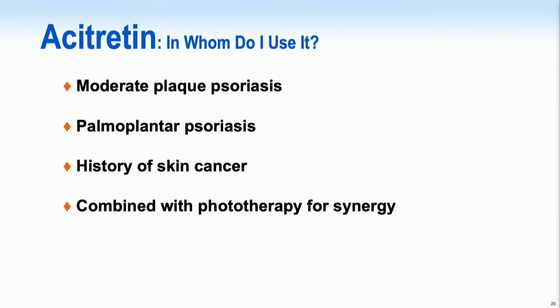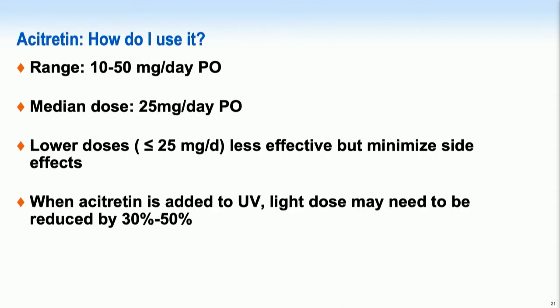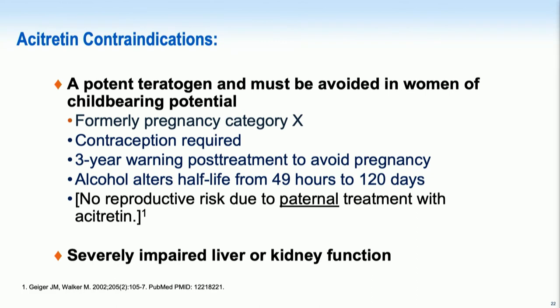Switching to acetretin, our vitamin A modulator, it's used typically for moderate plaque psoriasis due to its modest efficacy. It can also be used for palmar-plantar psoriasis, and especially for those with a history of skin cancer, as it can have some chemopreventive effects. The higher the dose of acetretin, the more likely we are to see side effects like xerosis and hair loss. Do not use acetretin in women of childbearing age — that's probably the biggest contraindication.